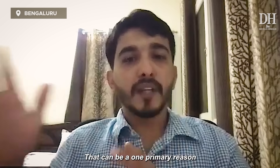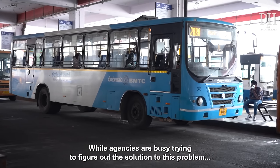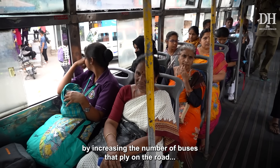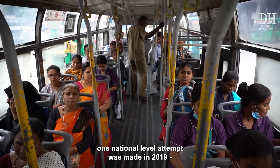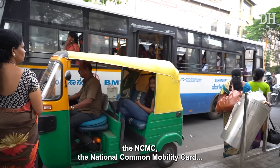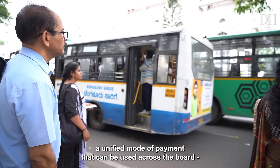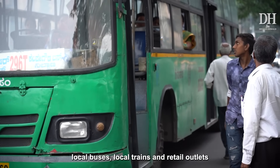That can be one primary reason, and this is a very real problem. While agencies are busy trying to figure out solutions — increasing the number of buses on the road or improving their quality — one national-level attempt was made in 2019: the NCMC, the National Common Mobility Card, a unified mode of payment that can be used across the board — local buses, local trains, and retail outlets.